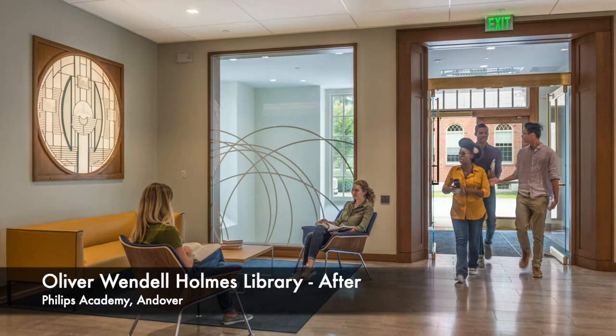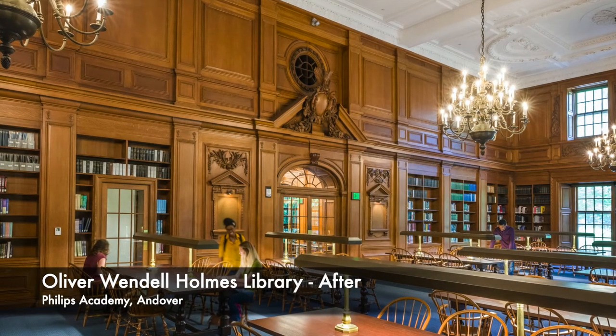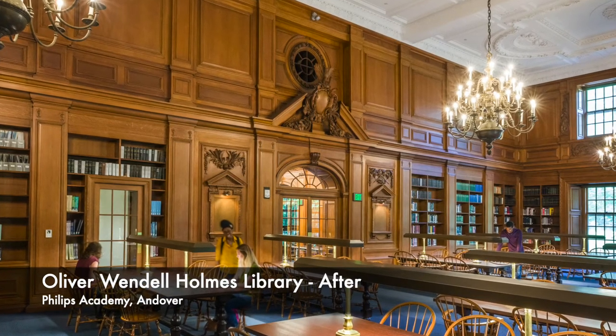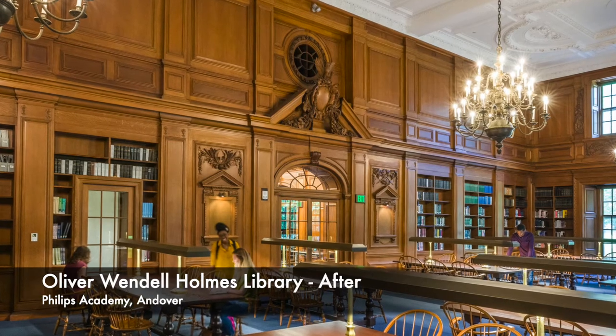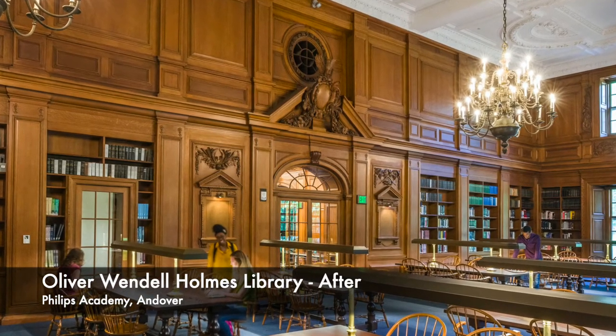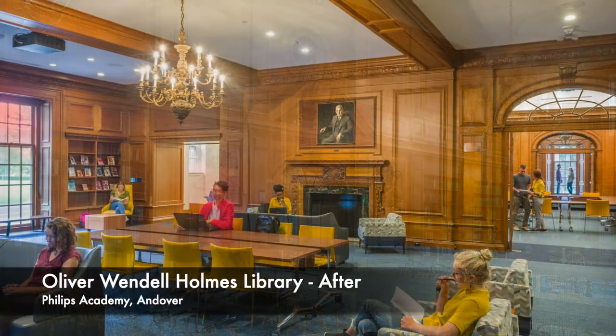The resulting space provides increased classroom and group study areas, an expanded maker space, a new cafe, more student seating, office and teaching space for the Tang Institute, a climate controlled archive room, and features updated finishes throughout.